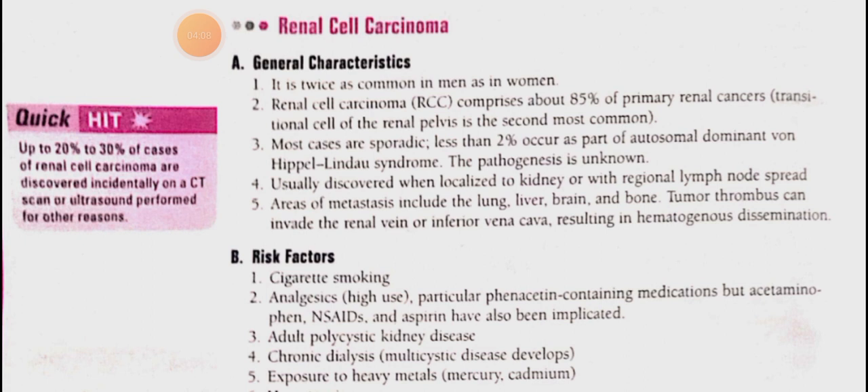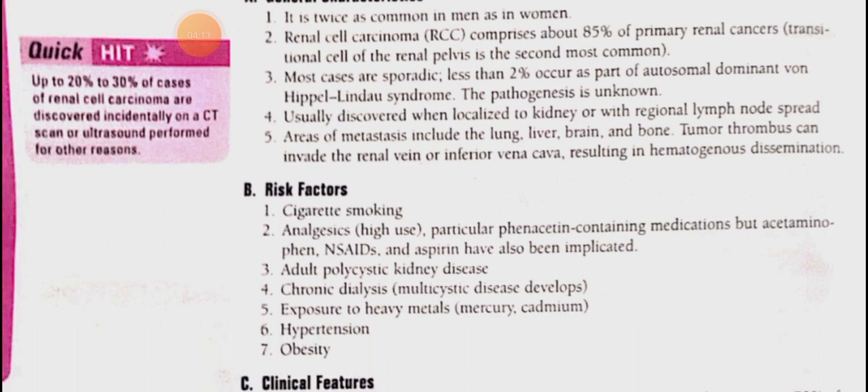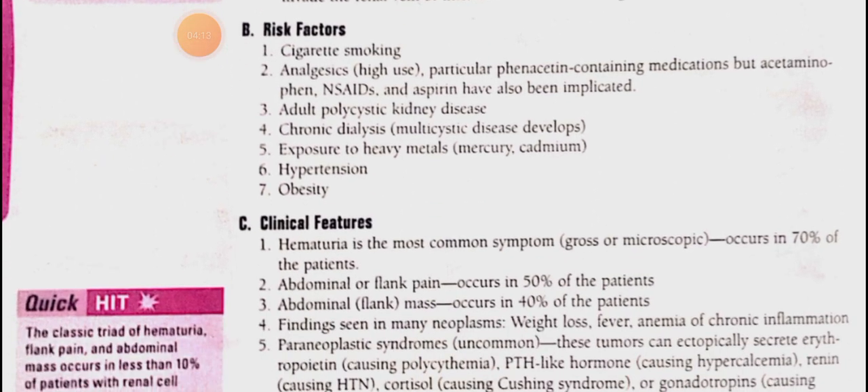The risk factors responsible for renal cell carcinoma include: smoking; analgesic use, particularly phenacetin, acetaminophen, and aspirin; adult polycystic kidney disease; chronic dialysis (which leads to multi-cystic disease development); exposure to heavy metals like mercury and cadmium; hypertension; and obesity.